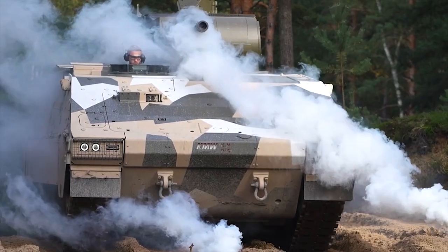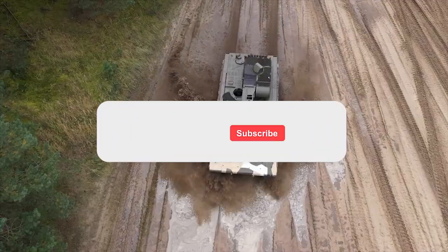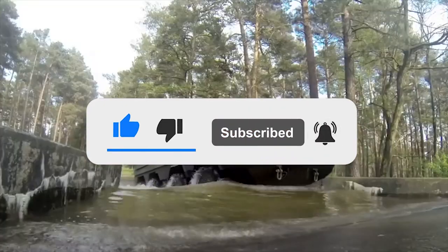What are your thoughts on the Boxer Trax? Let us know in the comments below. If you enjoyed this video, don't forget to give us a like and subscribe to Military World to get our latest videos straight to your notifications.